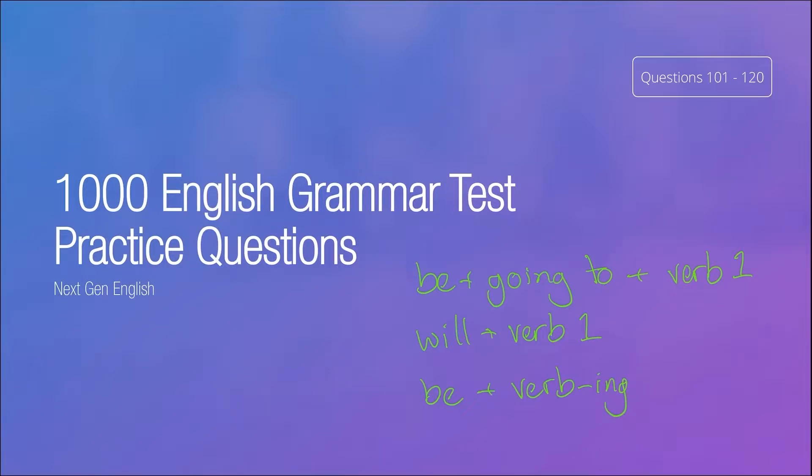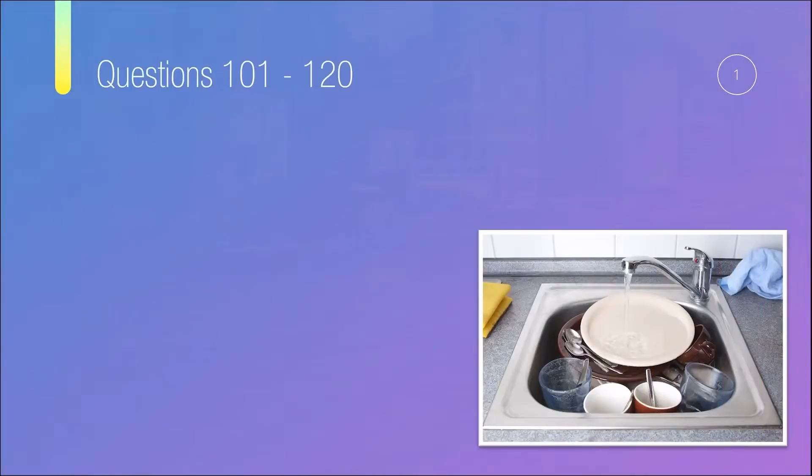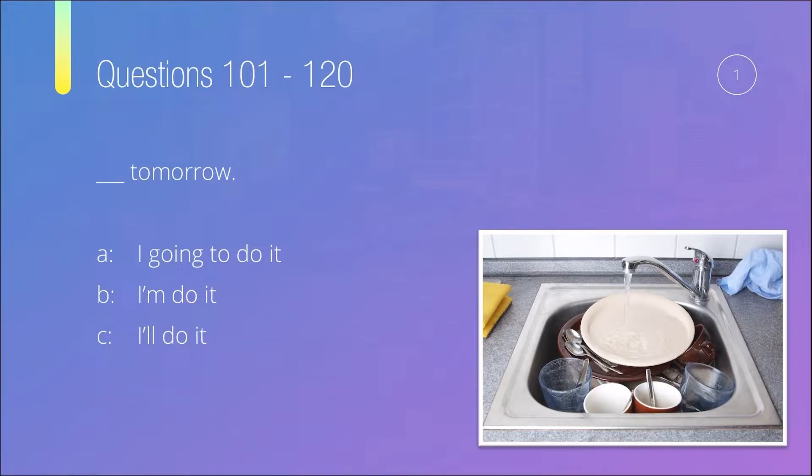Let's start with question number one. Something tomorrow. So is it: A) 'I going to do it tomorrow,' B) 'I do it tomorrow,' C) 'I'll do it tomorrow,' or D) 'I will going to do it tomorrow'?